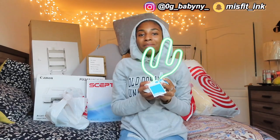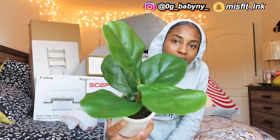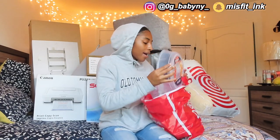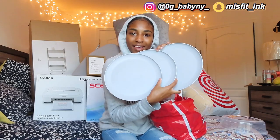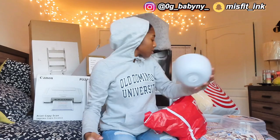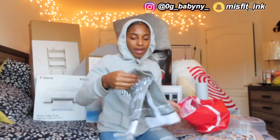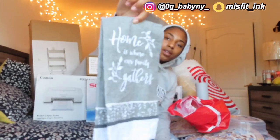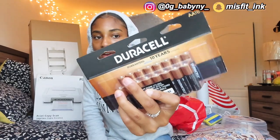Y'all saw this in the dorm shopping video — it's this cactus! I don't know where I'm going to put it, but I have to put it somewhere because it's my favorite. I love cacti. And I got this little plant to go on my desk — I think it's super cute. In this bag I've got all my dishes: a microwave cover, three plates, three bowls, and three cups. I also got a dish towel, a sponge, and a full pack of batteries.